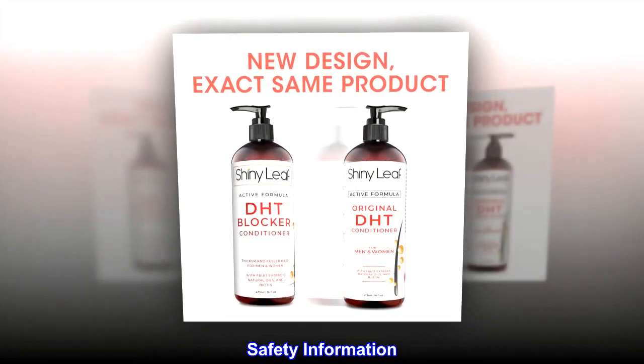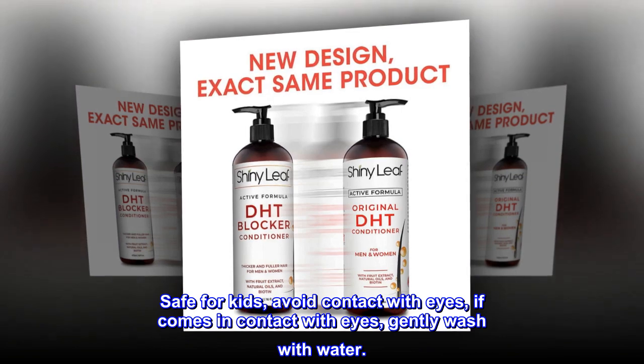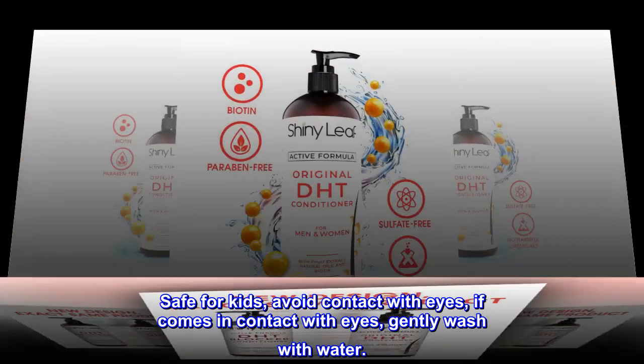Safety Information. Safe for kids. Avoid contact with eyes. If it comes in contact with eyes, gently wash with water.